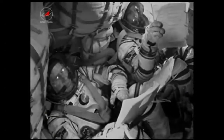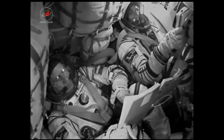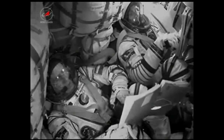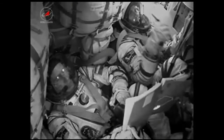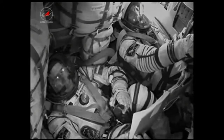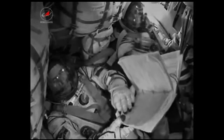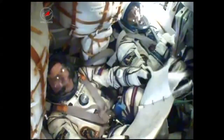We confirm successful separation of the first stage. This is Mr. Popovkin — congratulations on your orbital insertion. Everything was successful. I hope everything goes just as well from here on. Thank you so much. Agatha Mission Control, Moscow.